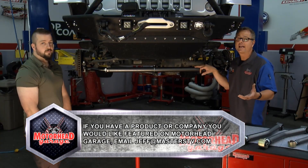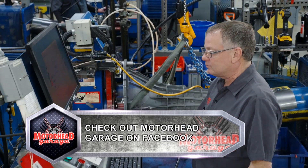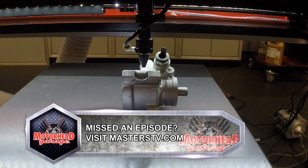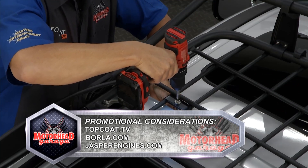We're out of time for today — we had a great show and a good time. I hope you did too. If you want to get a product on Motorhead Garage, just email jeff@masterstv.com. We'll see you next week with more Motorhead Garage presented by Top Coat.